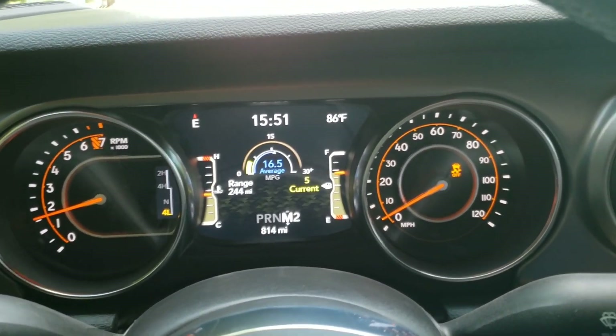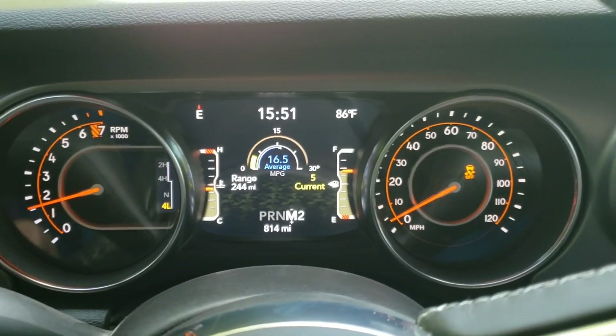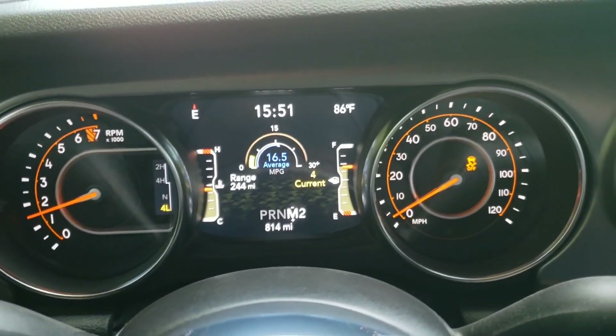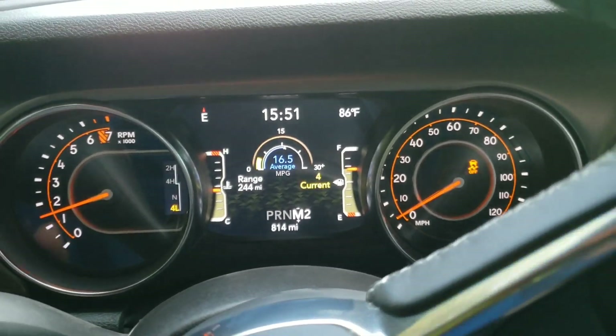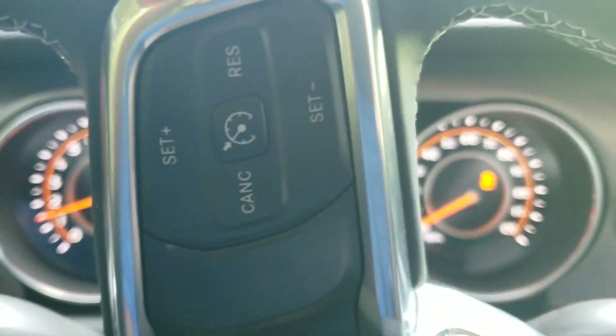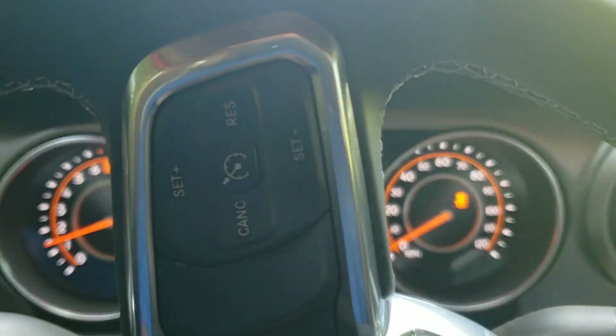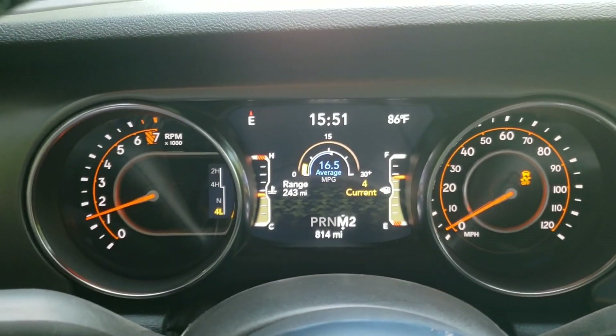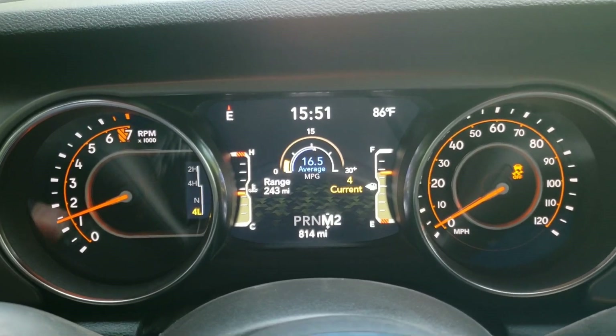I think the lowest setting is 0.6 miles per hour and then the next highest one is 1.2 miles per hour. You can use this to pretty much cruise around off-road without having to worry about the brake and the throttle. So that's kind of interesting.